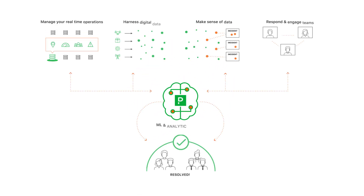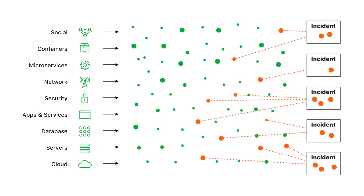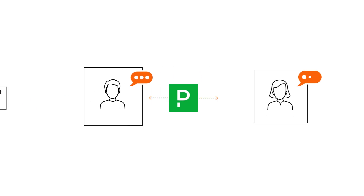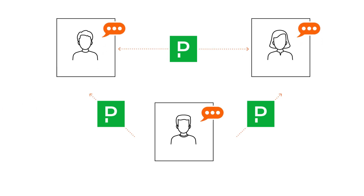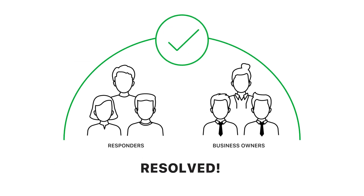PagerDuty sits at the center of the digital ecosystem and analyzes signals from virtually any software-enabled system. We use automation and machine learning to help teams proactively and intelligently identify issues. Teams trust PagerDuty to help them take the right action in real time and to ensure their services work perfectly.